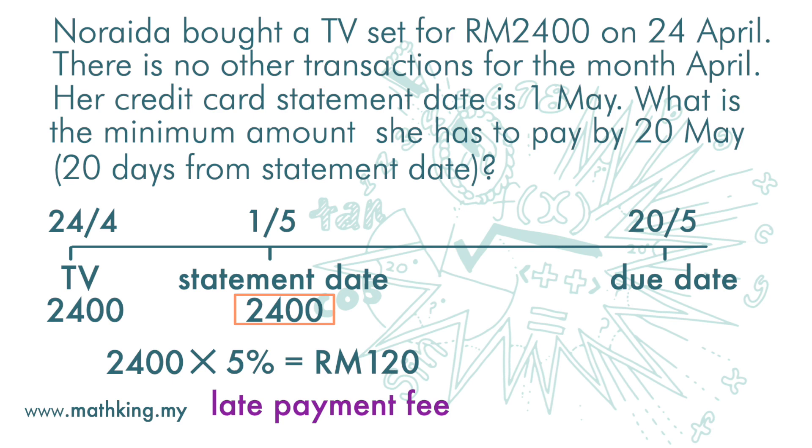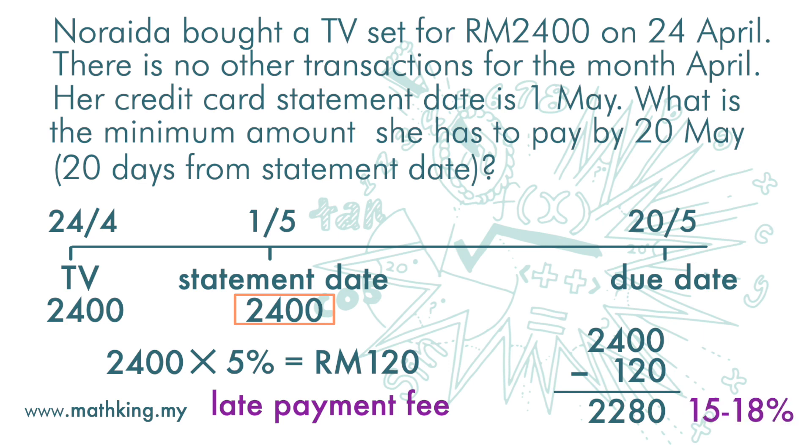If she only makes the minimum payment of 120 ringgit, then the outstanding balance in her credit card is 2400 minus 120, which is 2280 ringgit. This amount will be charged an interest of 15 to 18%, which is very high.